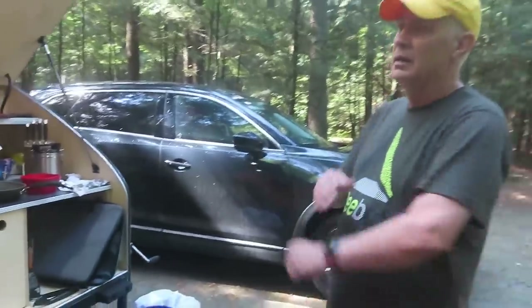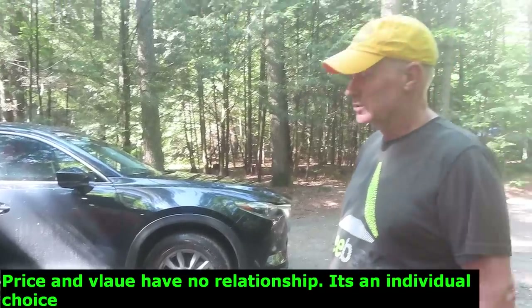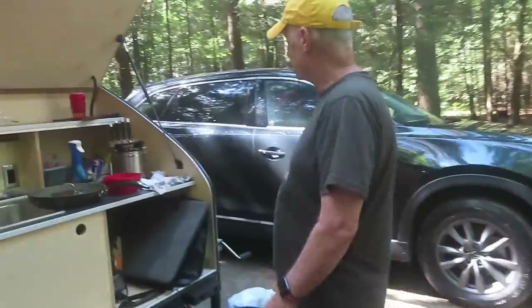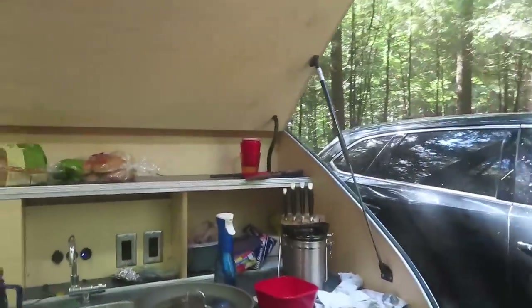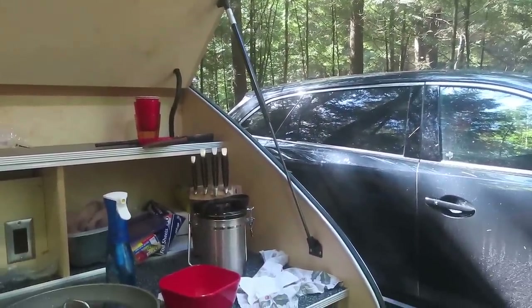How much did this trailer cost? About $28,000. Very impressed — customer service is great. When it came, one of the struts was faulty. I called them and they got it headed out within a couple of days. Great. One of the great things about these trailers is the simplicity.